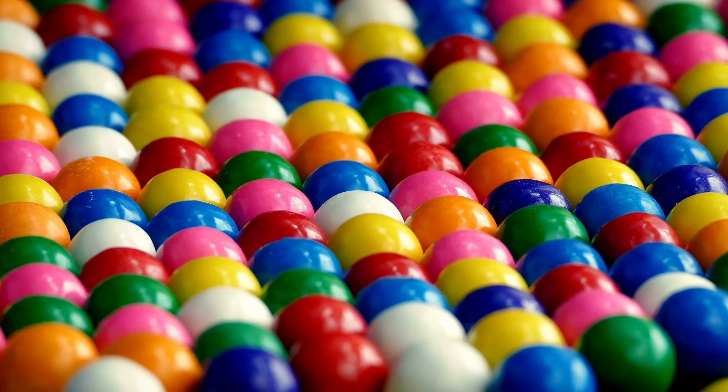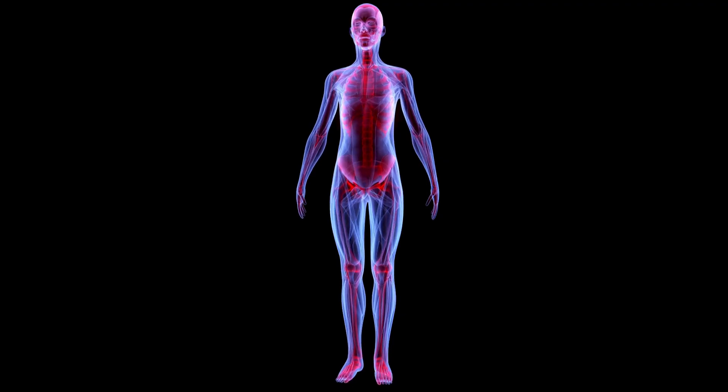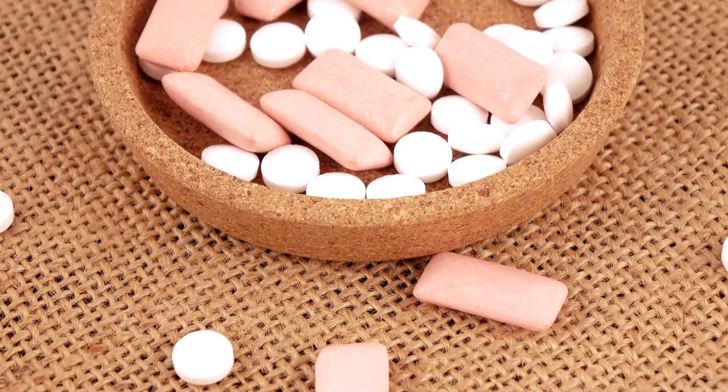Sounds extreme? It's not. In today's video, we're diving into the hidden world of chewing gum — what it's really made of, how it affects your health, and why even the so-called natural alternatives might not be as safe as you think. By the end of this, you might never look at gum the same way again. Let's get into it.